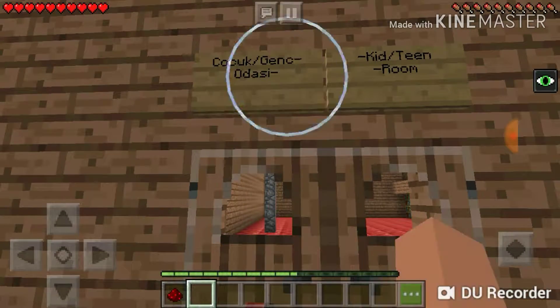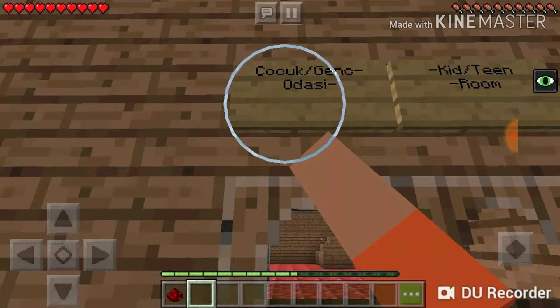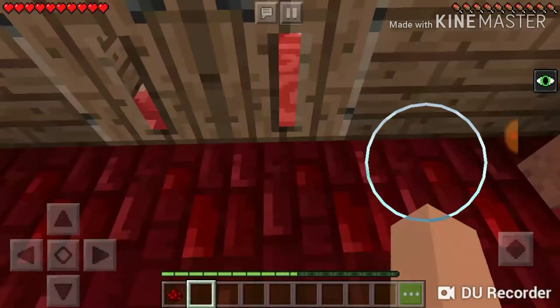So this is the çocuk - it's supposed to have a little squiggly line under it, making it sound like chujuk - slash genç room, which is the kid slash teen room.